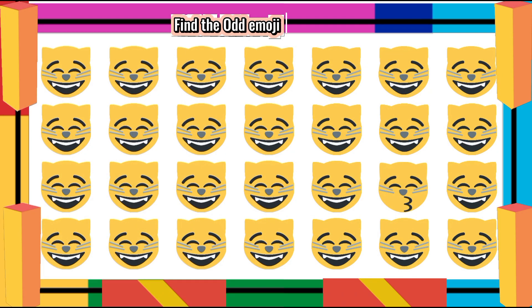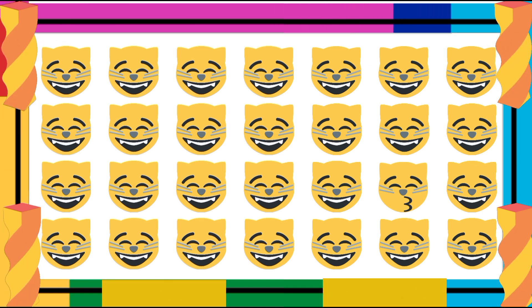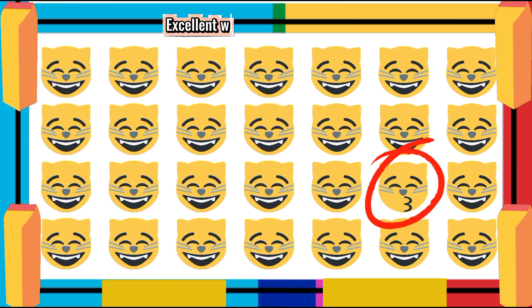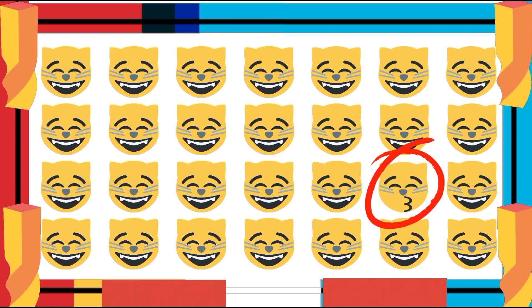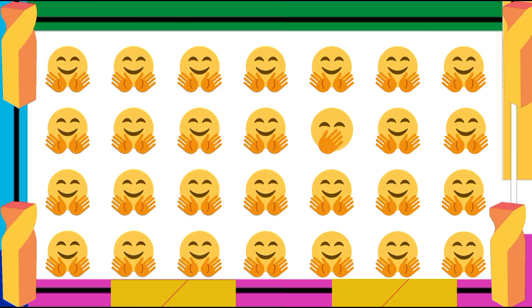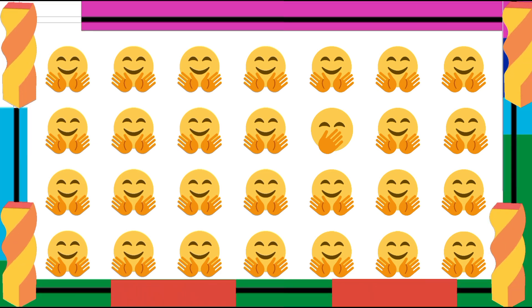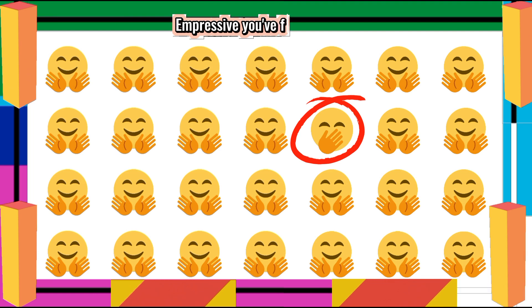Find the Ademoji One Out. Excellent work! You've found it! Find the Ademoji One Out. Impressive! You've found it!